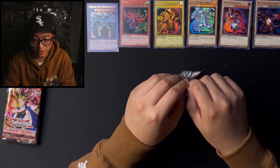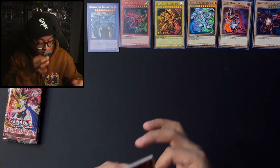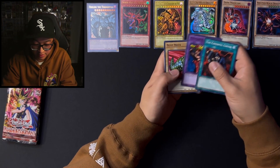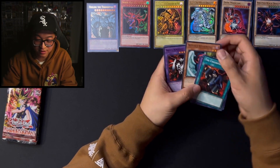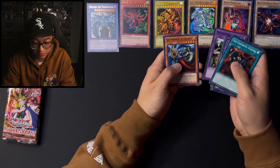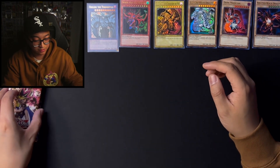So let's start next with Metal Raiders. We got some of the packs. The Cheerful Coffin, Musician King — nice. Petite Moth, Launcher Spider, Witch's Apprentice, and a Skull Knight Common. Let's see what we can get. Rabid Horseman, The Immortal of Thunder, and Seven Colored Fish. So a lot of throwbacks here, actually.